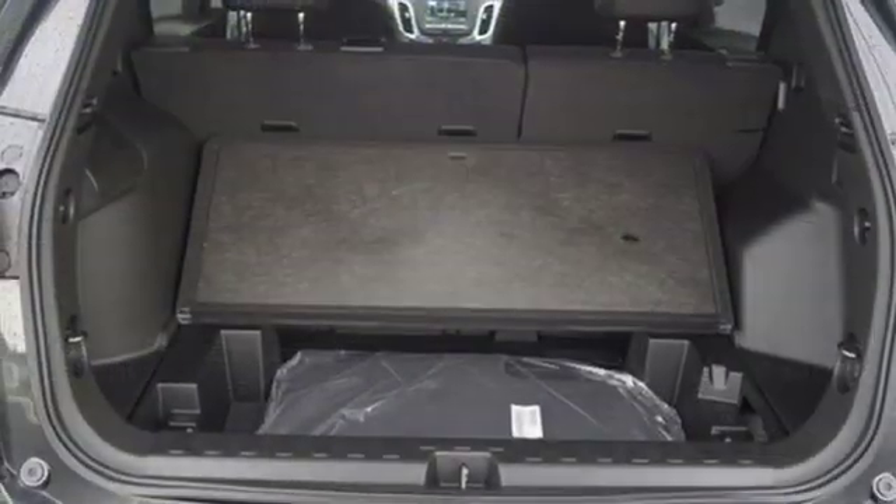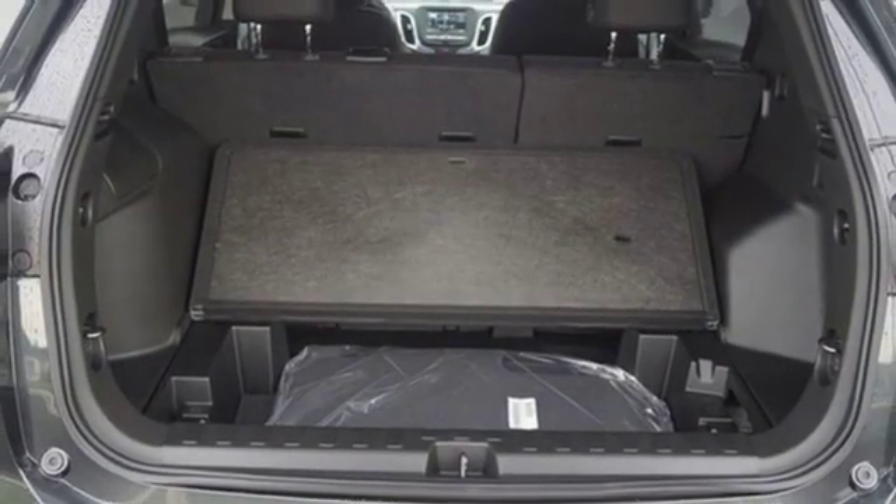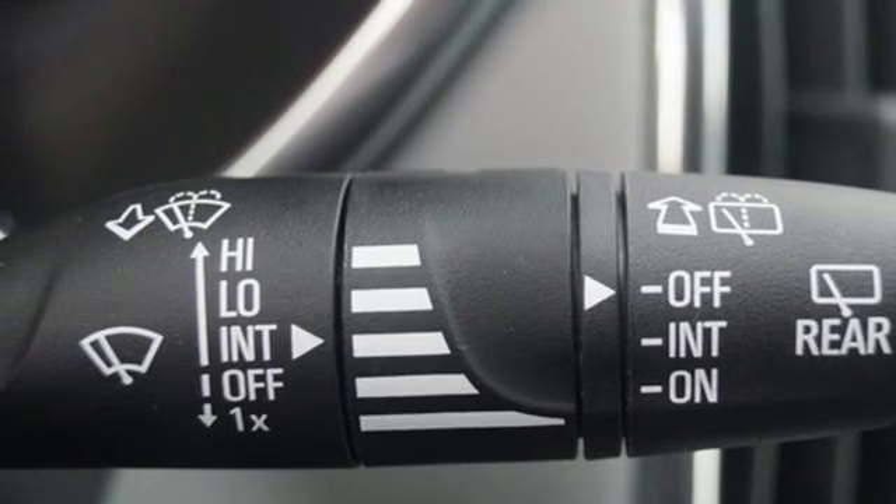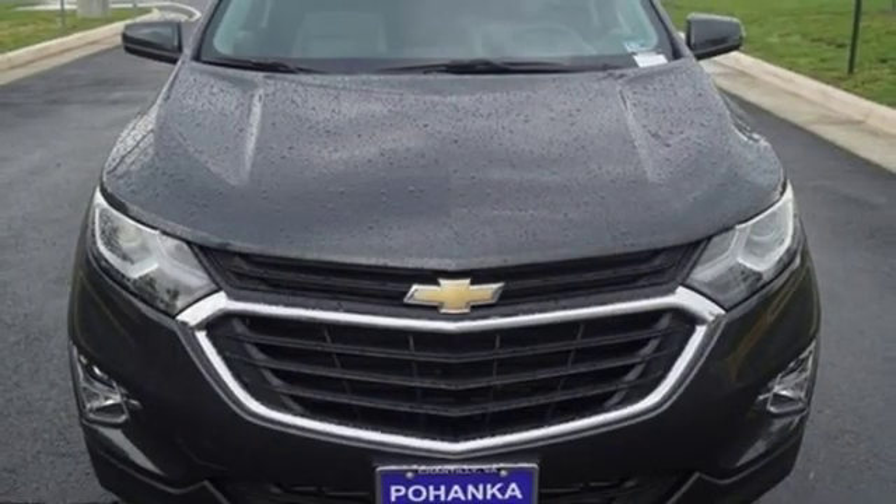Power heated mirrors, external memory control, active grille shutters, doors and push button start proximity key, and an intercooled turbo inline four-cylinder engine.